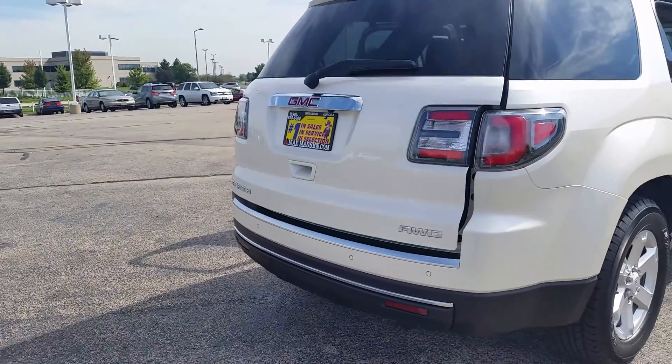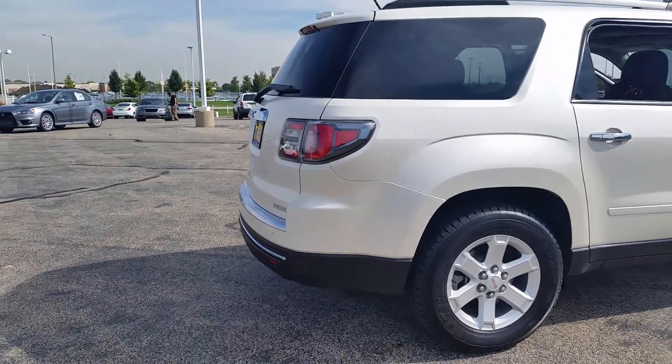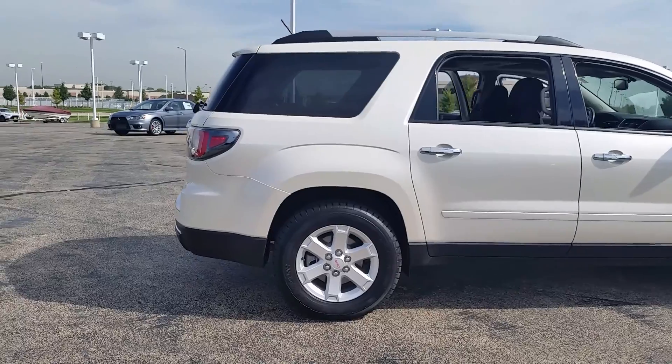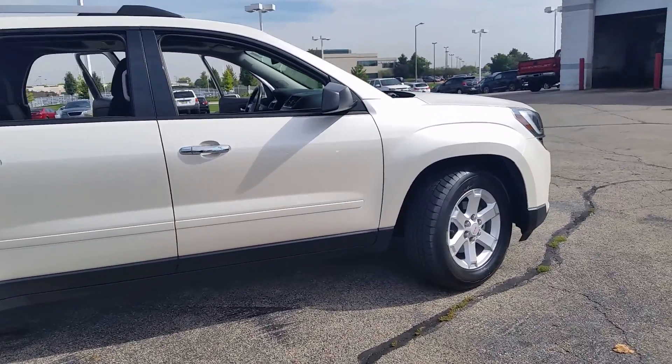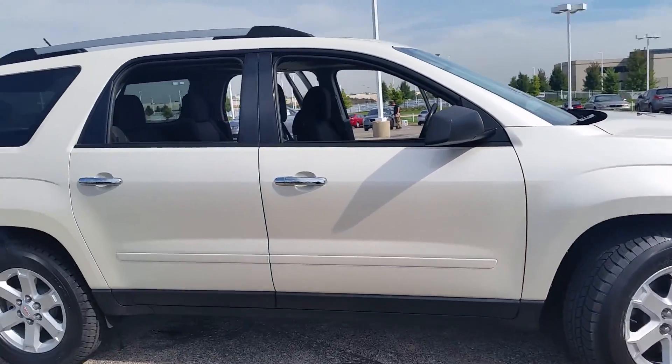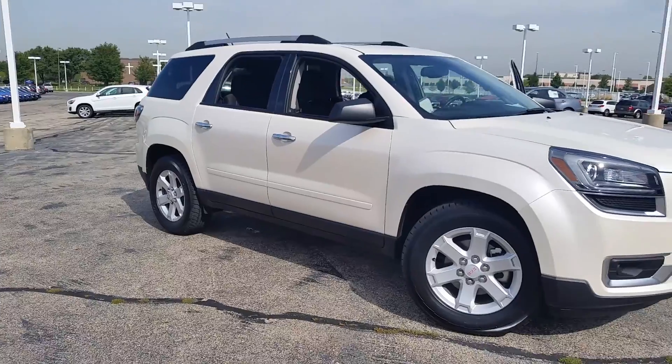Most important of all for the winter, you have your all-wheel drive system. So there you have it, Lori. Any other questions, please feel free to give me a call back at 630-898-6000. Just like I promised you, Lori, here's the video — hopefully this helps.